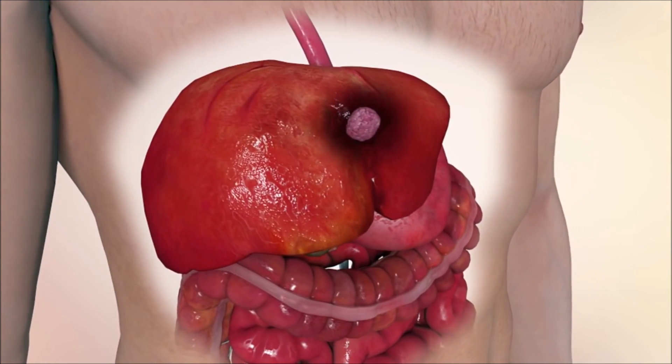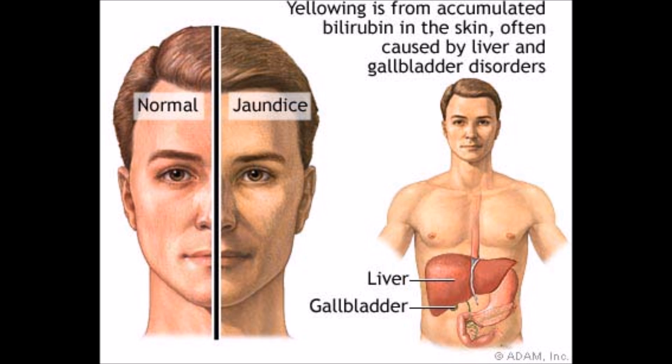Liver cancer can lead to liver failure, which can cause the skin and eyes to turn a yellowish color. This is called jaundice.